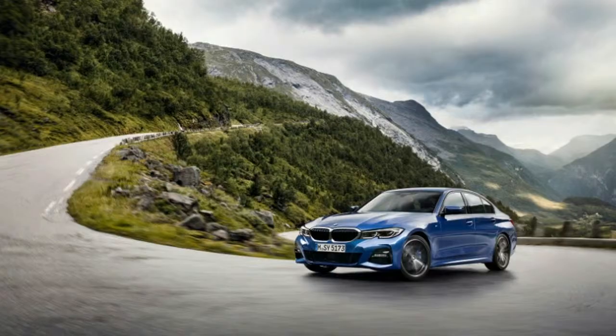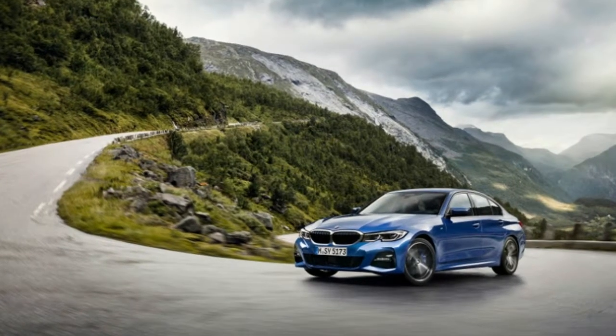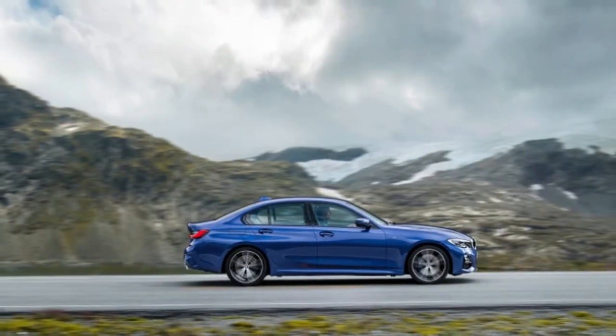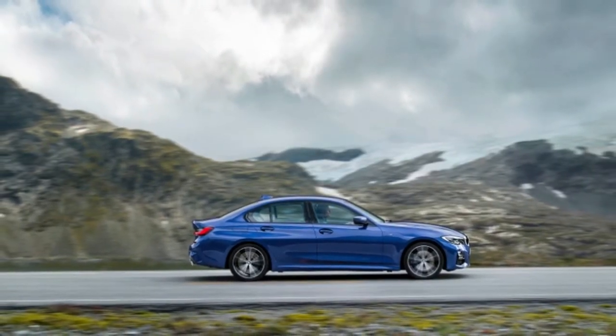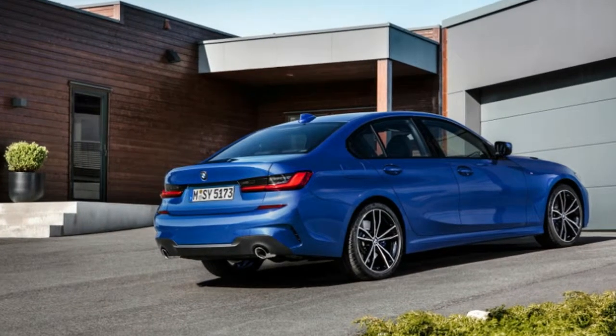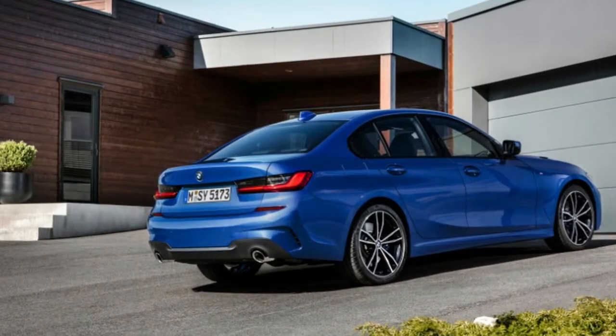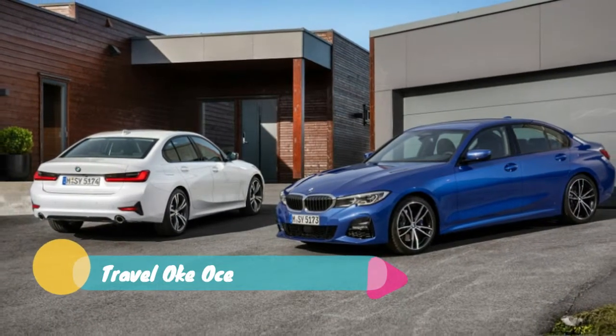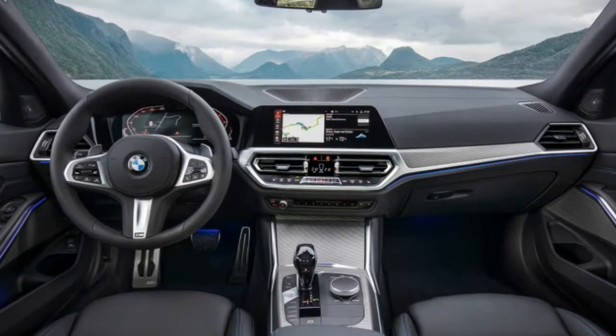If the navigation and active cruise control are being used, the transmission uses info from those systems to find the optimal ratio for the road ahead. It can downshift early to slow down before grades or hold a gear through a series of fast corners. The 330i and M340i both come with launch control and auto start-stop systems.